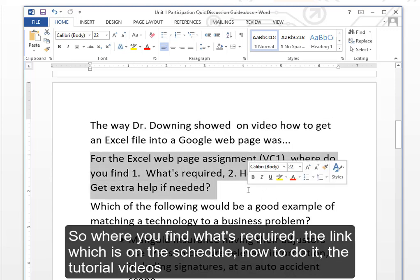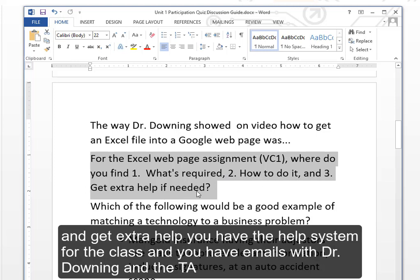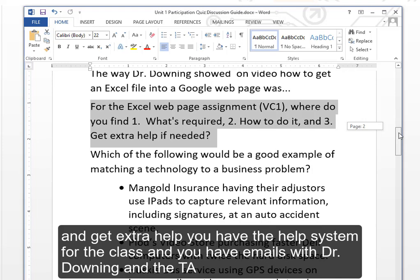Where do you find what's required? On the link on the schedule. For how to do it, there are tutorial videos. For extra help, you have the class help system and you can email Dr. Downing and the TA.